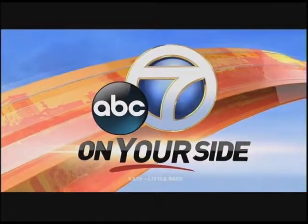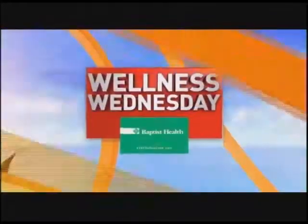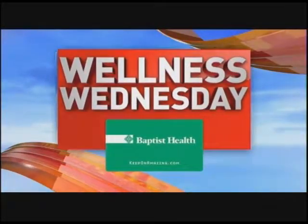From the station that's on your side, this is Channel 7 News Daybreak. 6:24 is the time. A diagnosis of heart failure does not have to mean life is over. At Baptist Health, there are many ways to treat heart failure. One of those is called a HeartMate.